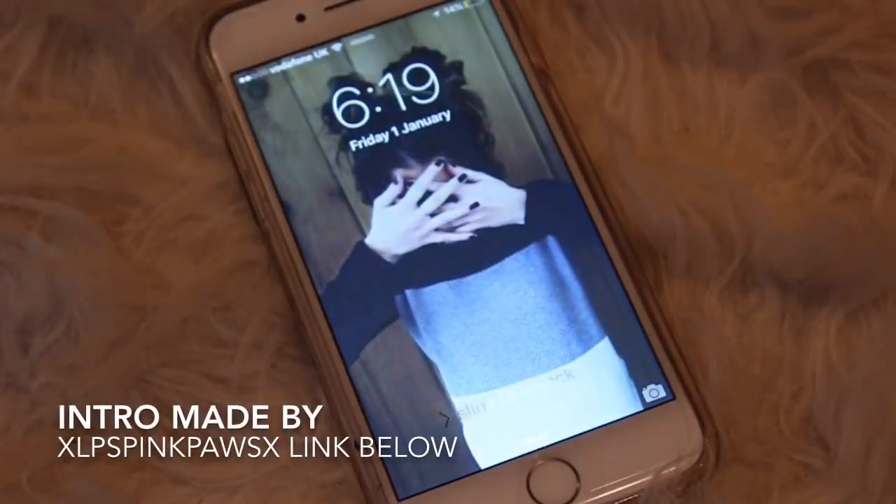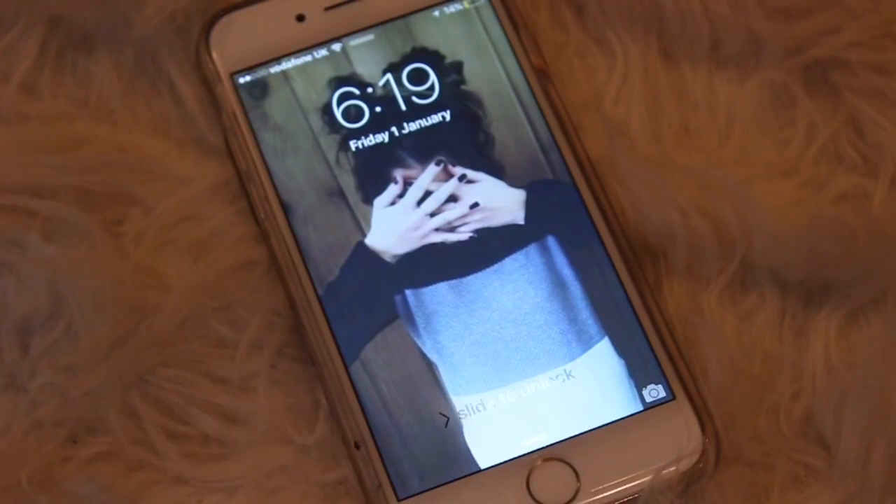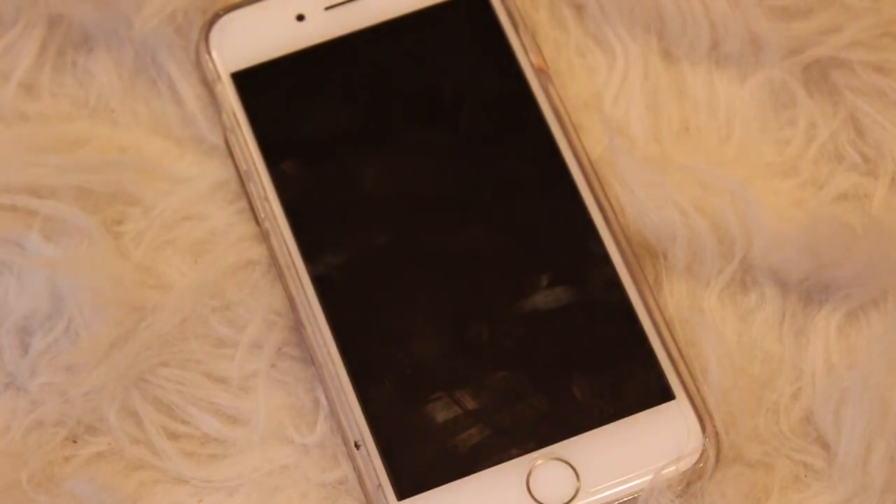Hey everyone, welcome back to another video! Today I'm doing a 'What's on my iPhone 6' — you guys have all been requesting this like mad and I said I was going to do one in the new year. There'll be some more videos coming soon, like a makeup collection, a what's on my iPad, and how I edit my videos, hopefully all coming early this year.